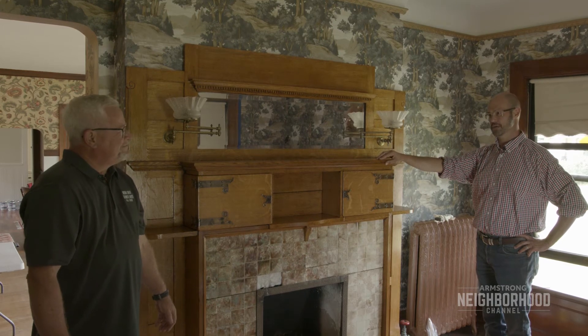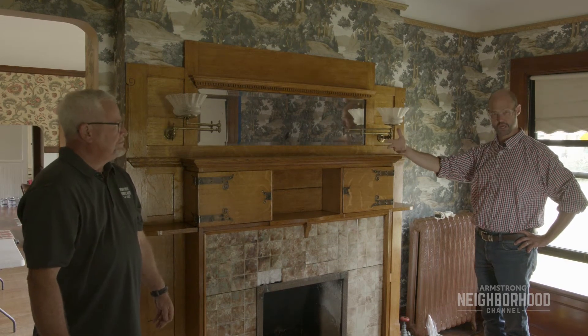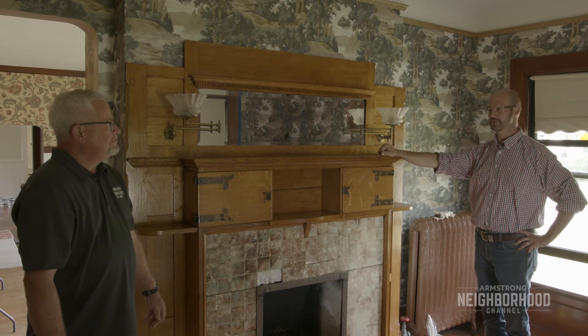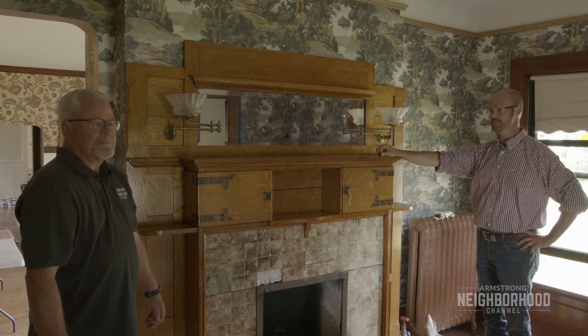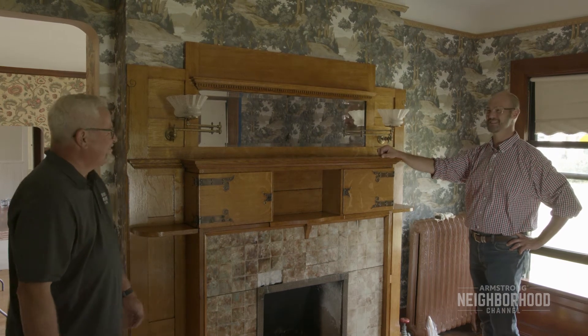Why don't we go upstairs? Curator Joanne King is here doing some of the archival research we've been talking about. Let's go up there and see what she's actually working on and see how that process takes place. That's the real meat and potatoes of museum work.